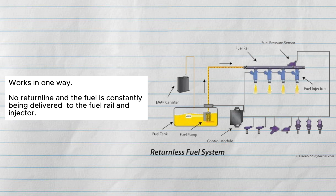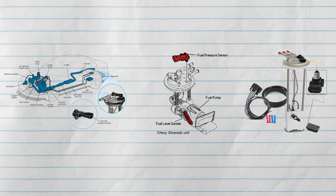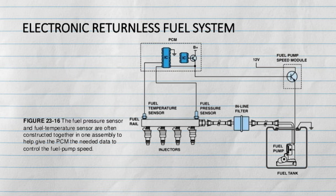For the returnless fuel system, it has a quite different technique to control fuel delivery. It works in one way — it has no return line, and the fuel is constantly being delivered to the fuel rail and injector. The returnless type controls fuel pressure electronically, using a fuel pressure sensor usually located outside the fuel tank to provide data to the ECU.